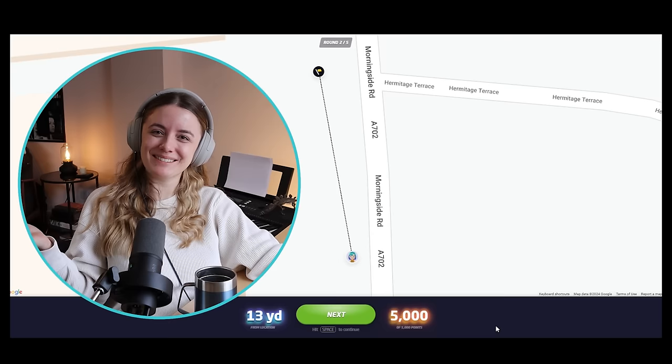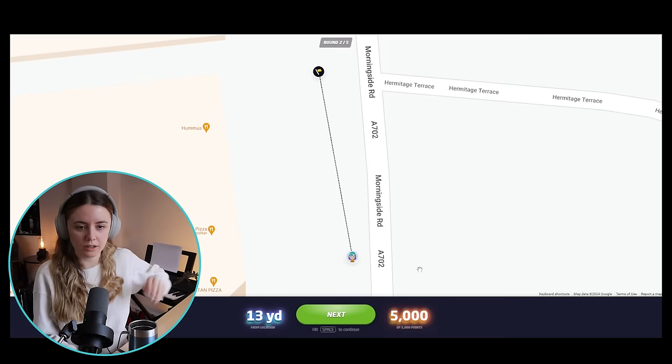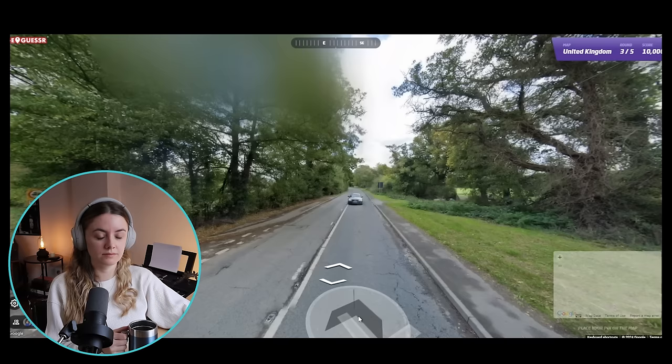Oh my god! They're never gonna believe me. I swear to god I haven't Googled, I haven't cheated, there's nobody here with me. I'm buzzing. Am I a genius? I feel like I've been recording forever. I'm not even sure — my battery on this camera is probably gonna die. I can't believe how well I've been doing.